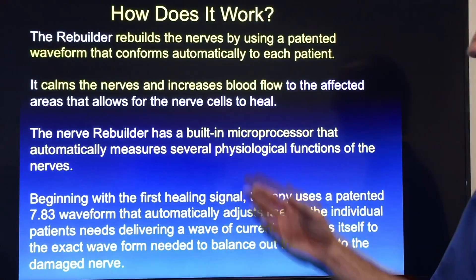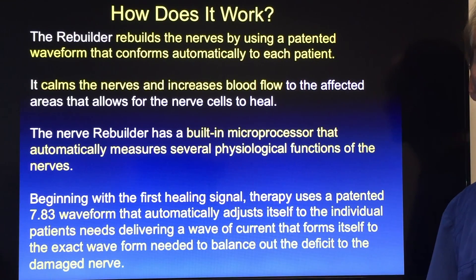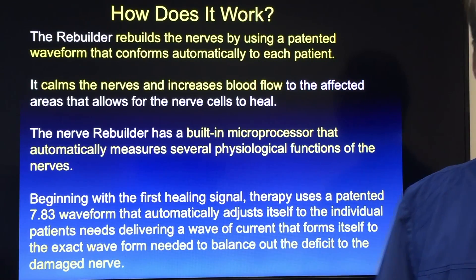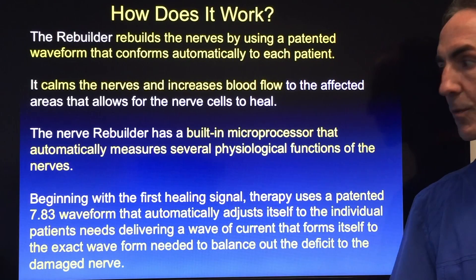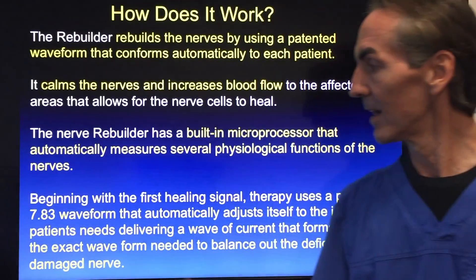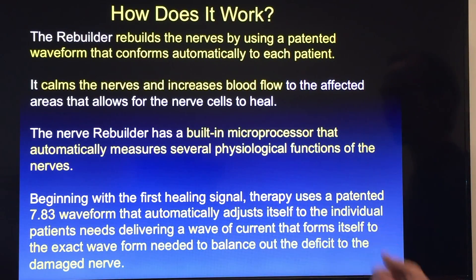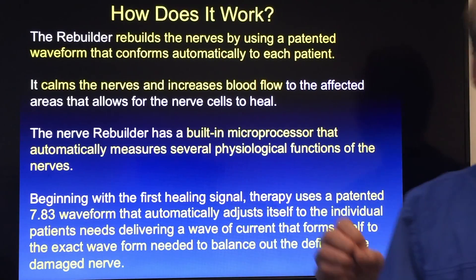The Nerve Rebuilder will rebuild the nerves by using a patented waveform that conforms automatically to each patient — so it's adapting for you. It calms the nerves and increases blood flow to the affected areas, allowing nerve cells time to heal between impulses so that we can get nutrients in, get toxins out, and give the nerve a charge again. The Rebuilder has a built-in microprocessor that automatically measures several physiological functions within your body and uses a patented 7.83 waveform similar to the Schumann Resonance.